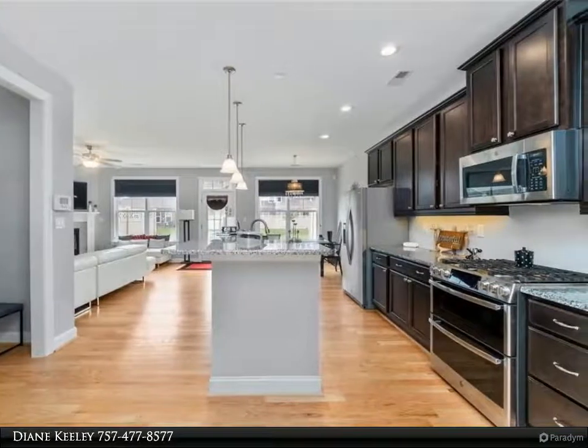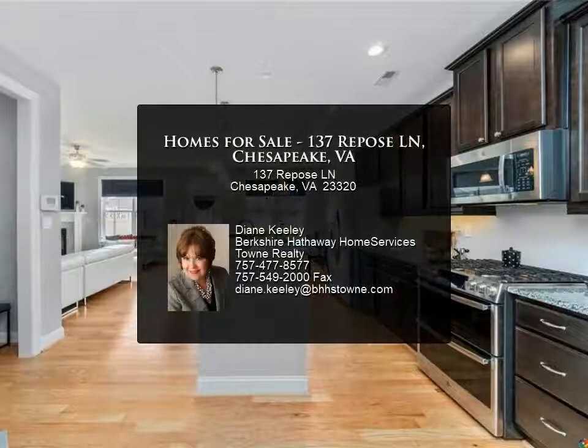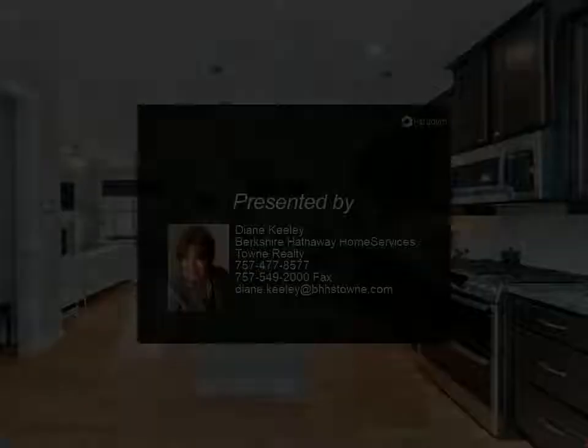And much more — see this one first! For more information, review the details below or contact Diane Keeley at 757-477-859.